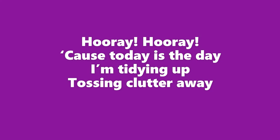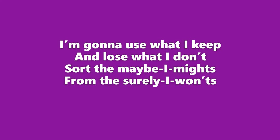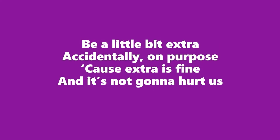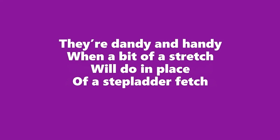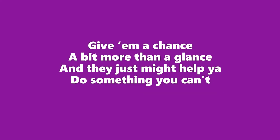Hooray, hooray, because today is the day I'm tidying up, tossing clutter away. I don't need to keep it if I don't really need it — unless it's not mine, then it's better to leave it. I'm going to use what I keep and lose what I don't. Sort the maybe-I-might from the surely-I-won't. Be a little bit extra, accidentally on purpose, because extra is fine and it's not going to hurt us. So applause, applause for the kitty cat paws — they're made of wood and I kept them because they're dandy and handy when a bit of a stretch will do in place of a stepladder fetch. Things may appear crazy or seem a bit lazy or not very clever when you see them, but maybe give them a chance — a bit more than a glance — and they just might help you do something you can't.